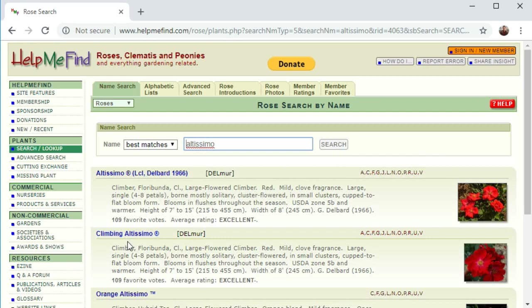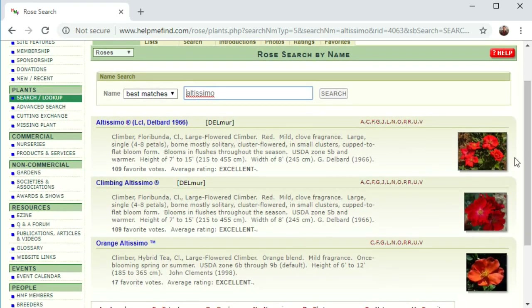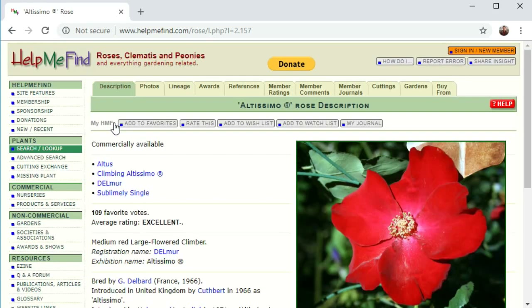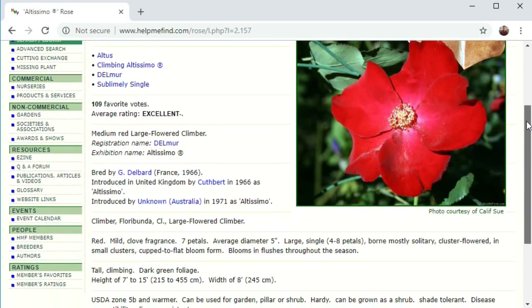Altissimo and Climbing Altissimo come up. Oftentimes you'll find they have different names for the same rose listed together — these two listings here are two different names for the same rose. You can tell the data is the same: 109 favorite roses, excellent minus rating, and so on. It doesn't matter which one you click. Once you do, it comes up with this handy page that gives you exactly the information we talked about.